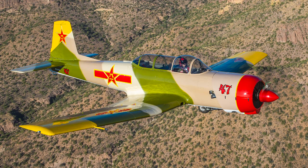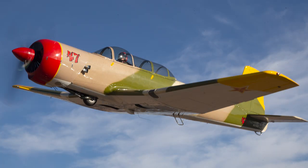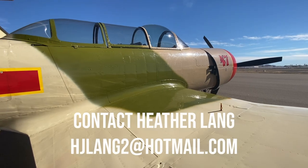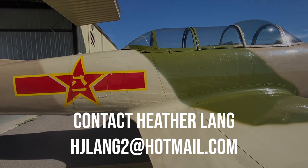The paint is in excellent condition, and the majority of the markings are vinyl. If you're interested, please contact me at hjlang2 at hotmail.com. Thanks for looking at my video.